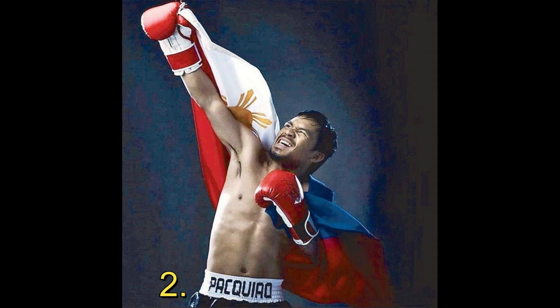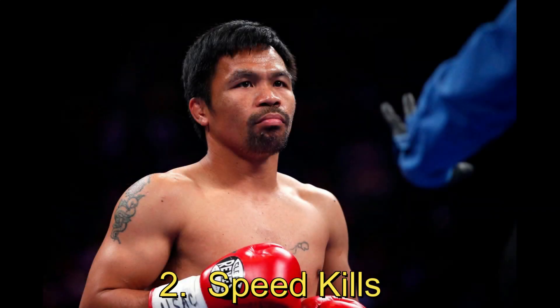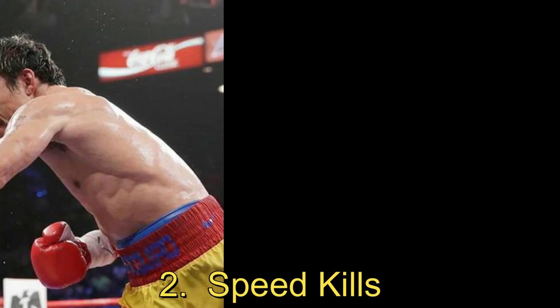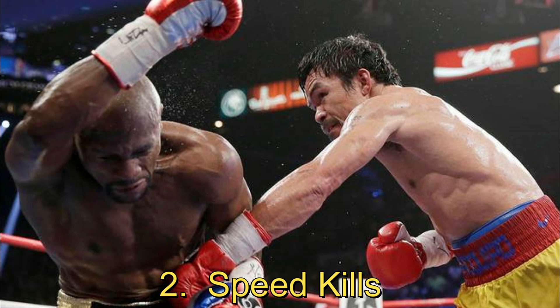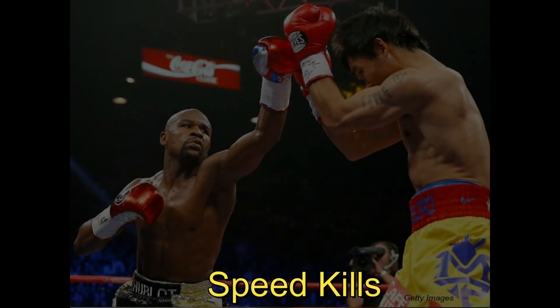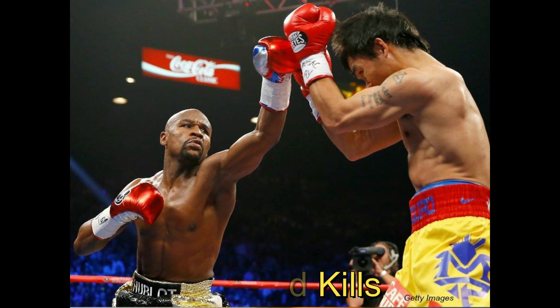2. Speed Kills. Pacquiao's speed is perhaps his most well-documented physical attribute, and he has an abundance of it. His hand speed is otherworldly, with his punches coming from a variety of angles and hitting opponents before they're ready to throw a punch themselves. Every shot is powerful, with the intent of stopping bouts instantly. Pacquiao's trademark characteristic is his speed, which enables him to connect on so many power punches.